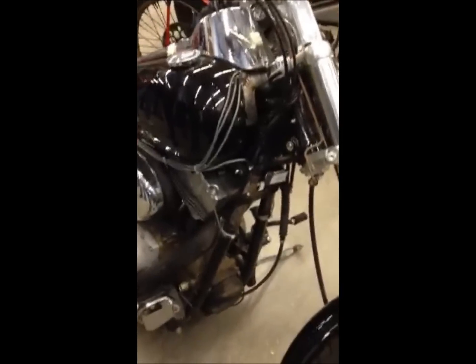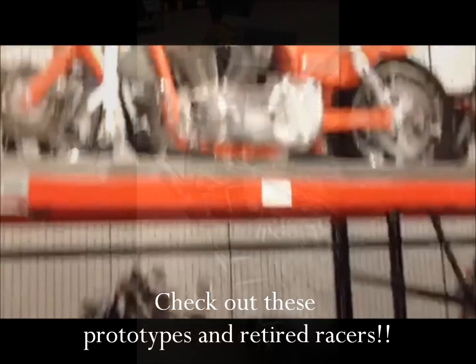I mentioned Nova when we were down in the engine room, and what Nova gave us was...